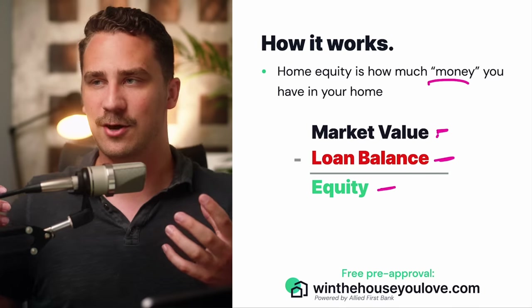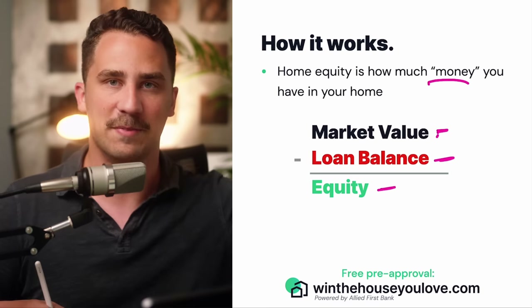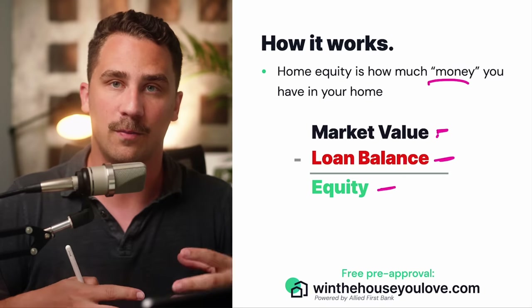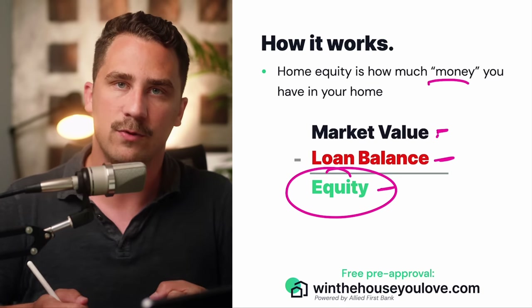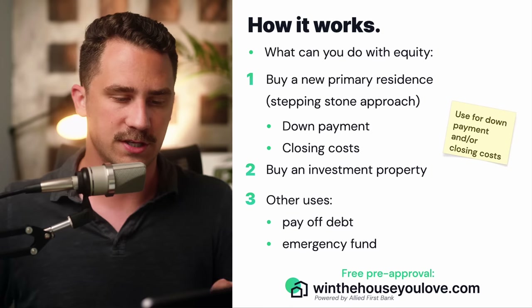It's not direct money that you can just pull out like a bank. It's a theoretical value of money that's in your home based on the market value. There are a couple of tools that we can use to actually pull that equity out, to leverage that equity, and then go purchase another home.